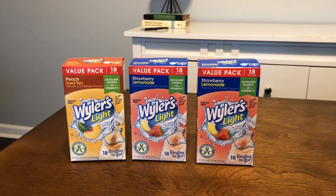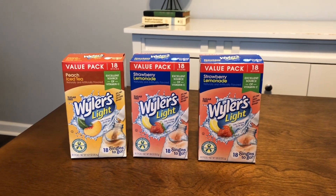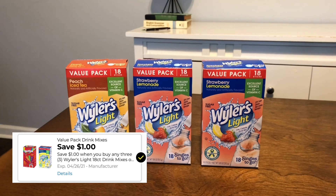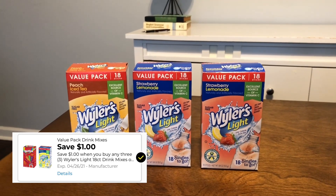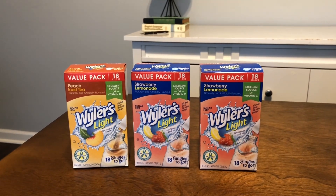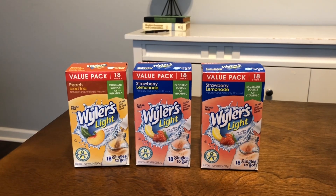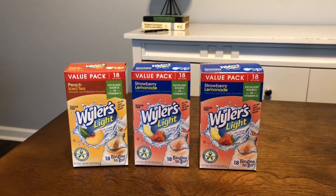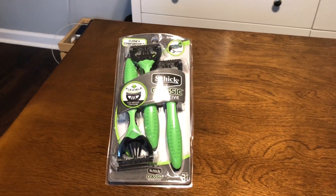I also picked up three packs of Wyler's drink mixes — the ones you put in bottled water. They are two dollars regular price, and when you buy three this week you get a one-dollar digital coupon, so you can get all three for five dollars. It's not a spectacular deal, but I included it because many of us are still under boil orders and sometimes you just want to add something extra to your water.